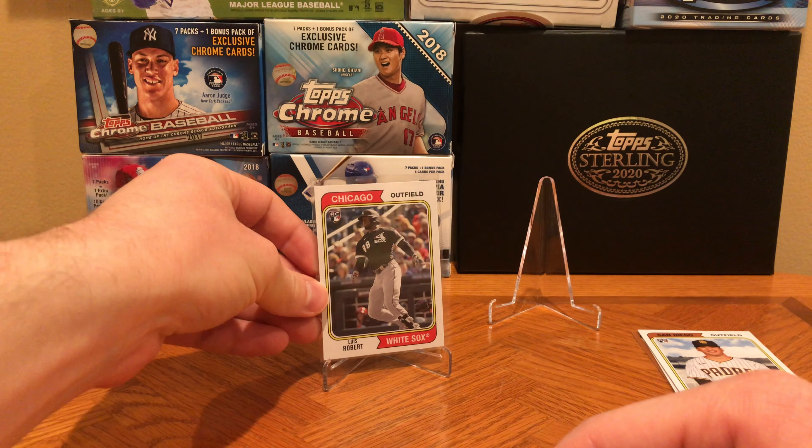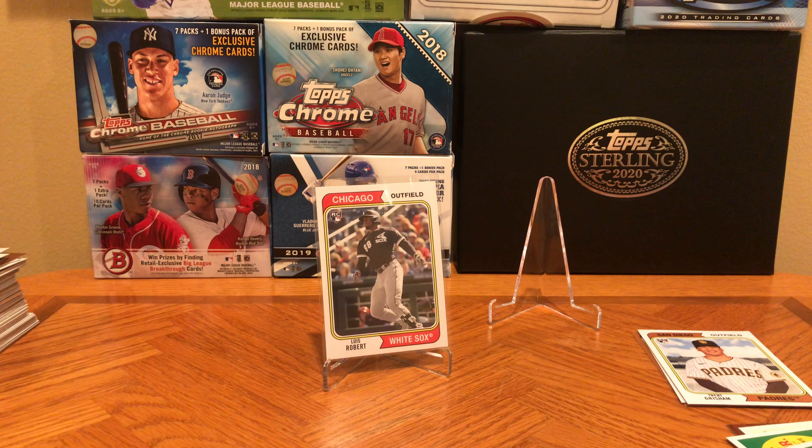Thanks for watching, everyone. I hope you can find some of this if you're into the Topps Archives product. If not, Topps Update should be coming out soon — late September, early October time frame, I believe. Not much in between now and then, so hope to catch you all in the next video. Thanks, bye.